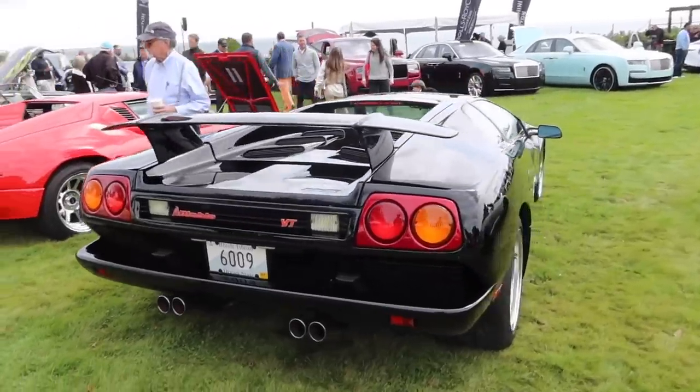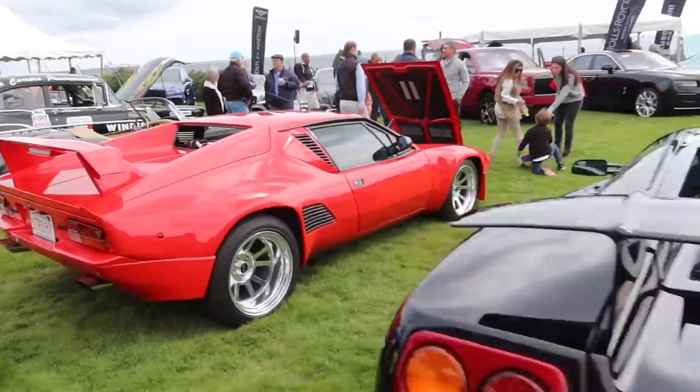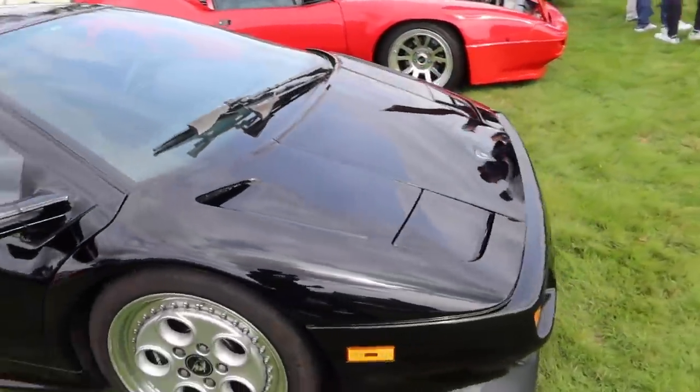Cool to see a Diablo next to a Pantera. You can see some of the design similarities between the two. But of course I'm always a fan of the Diablo VT — one of the smoothest driving older cars I have ever been in.